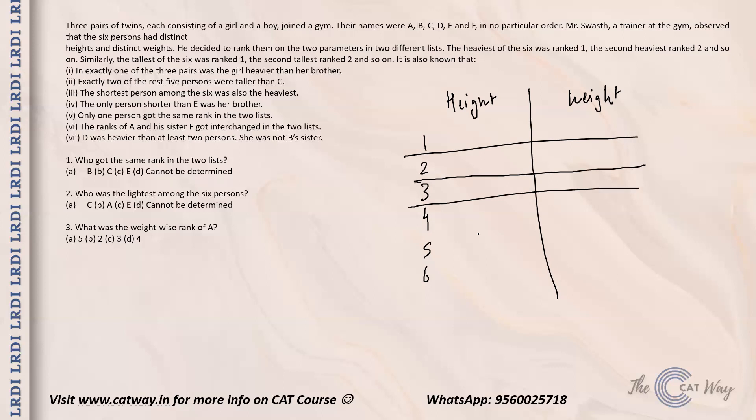In exactly one of the three pairs was the girl heavier than her brother. So we do not yet know who is a boy and who is a girl. In the remaining two pairs, the brother was heavier than the girl.